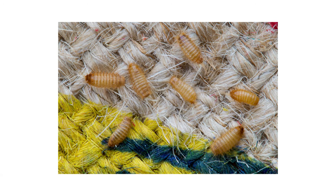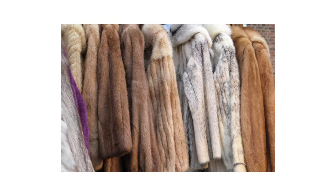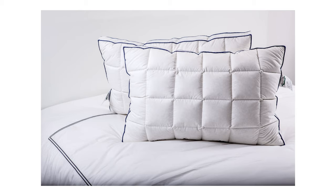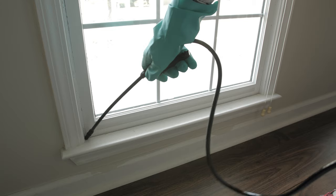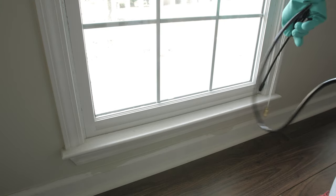Carpet beetle larvae can cause damage to the belongings in your home if left untreated. Attracted to natural animal fibers including wool, silk, fur, and feathers, carpet beetles can damage carpets, furniture, and clothing items. Fortunately, with the right products and treatment plan, you can get rid of a carpet beetle infestation.